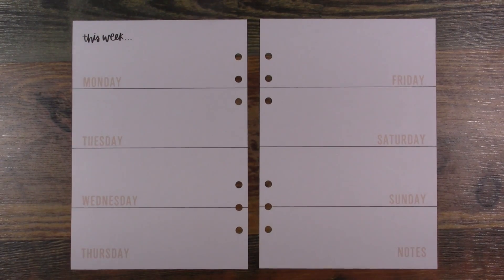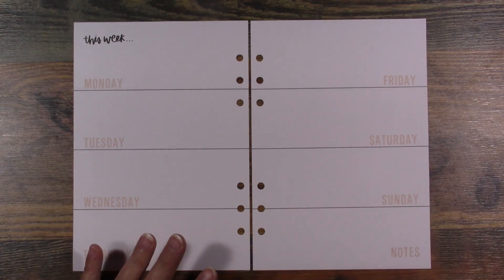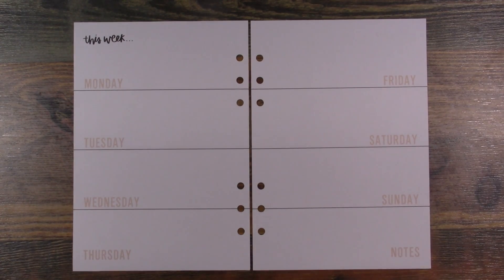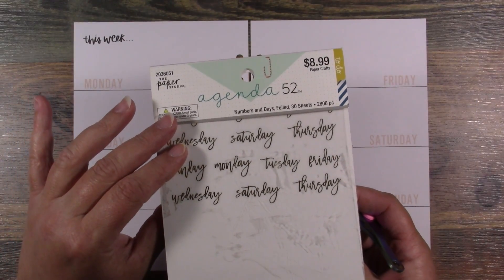Hey guys, today I'm going to be sharing with you my Agenda 52 planner. This is the one I use for my scripture writing plan, and I'm going to be decorating for the week of September 16th through the 22nd. I'm going to go ahead and get started with this Agenda 52 Numbers and Days foiled sticker book.